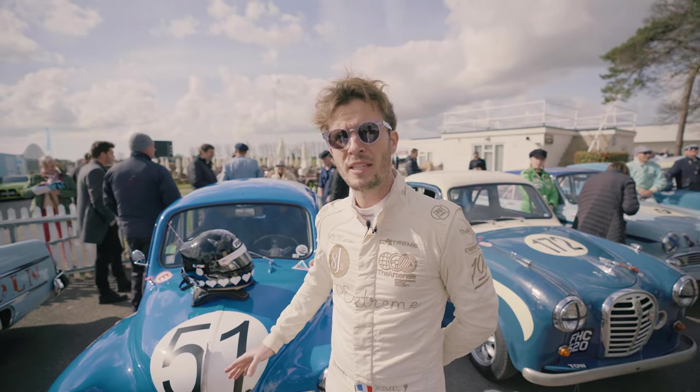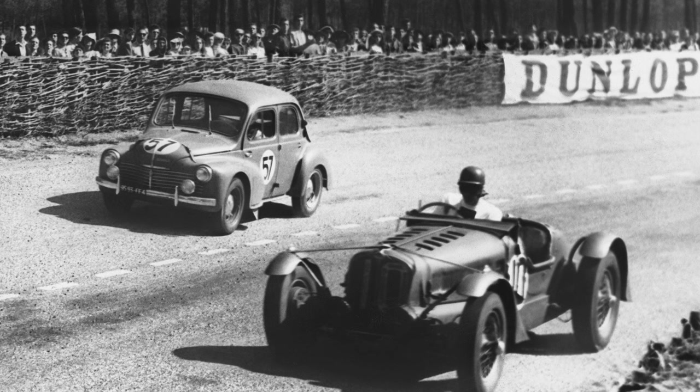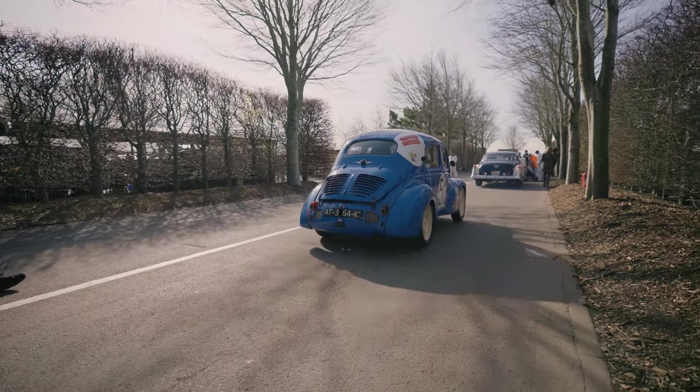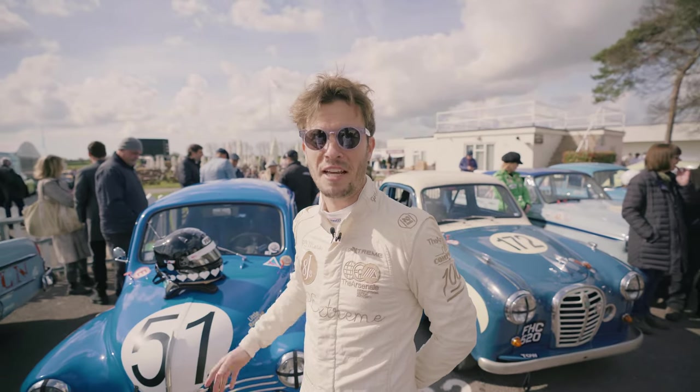This one did Le Mans in 1949, and it's a real race car. They won Le Mans in class in 1949 also, which is quite special because you don't expect this kind of car at Le Mans. Now it's difficult to imagine this kind of car there.